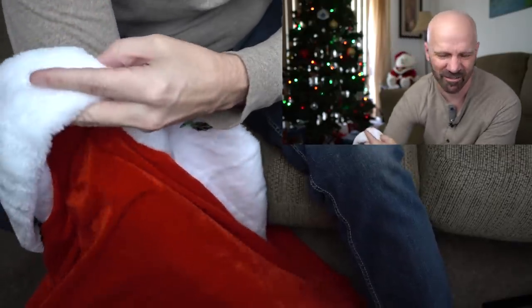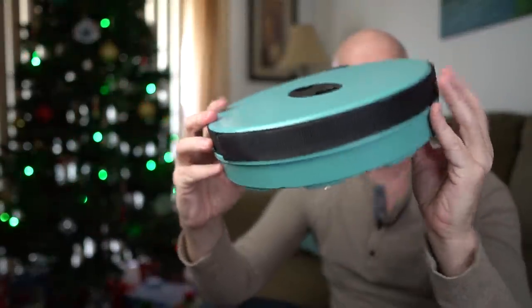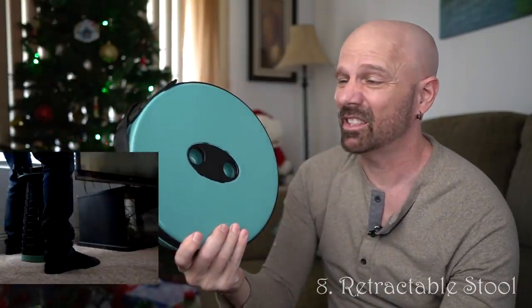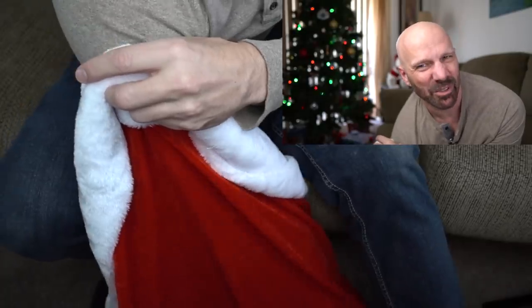This rather unassuming looking disc is a retractable stool. It has many uses — it can be used outdoors or indoors, and they're not terribly expensive. It's probably something that whoever you're giving it to hasn't seen before. Next is the Coldest water bottle, which has top-notch insulation. If you know anybody who runs, goes to the gym, or goes hiking, this is a really high-quality insulated bottle they may not have.